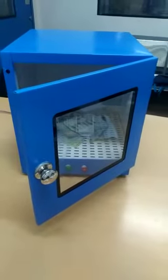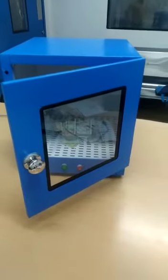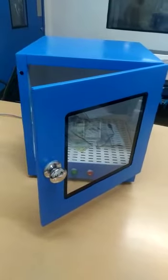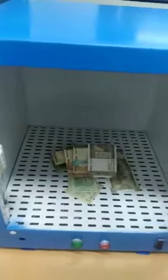Hello everyone. This is a unique product where we are going to do a currency sterilization. The first time it has been introduced in India, using UV lamps of a very specific wavelength. There are UV lamps in this equipment all around — at the bottom, at the sides, as well as the top and everywhere.